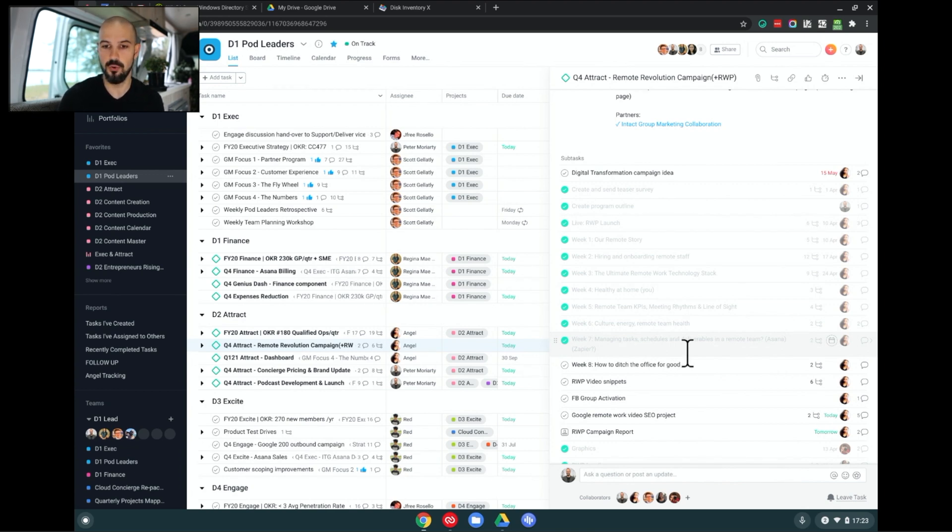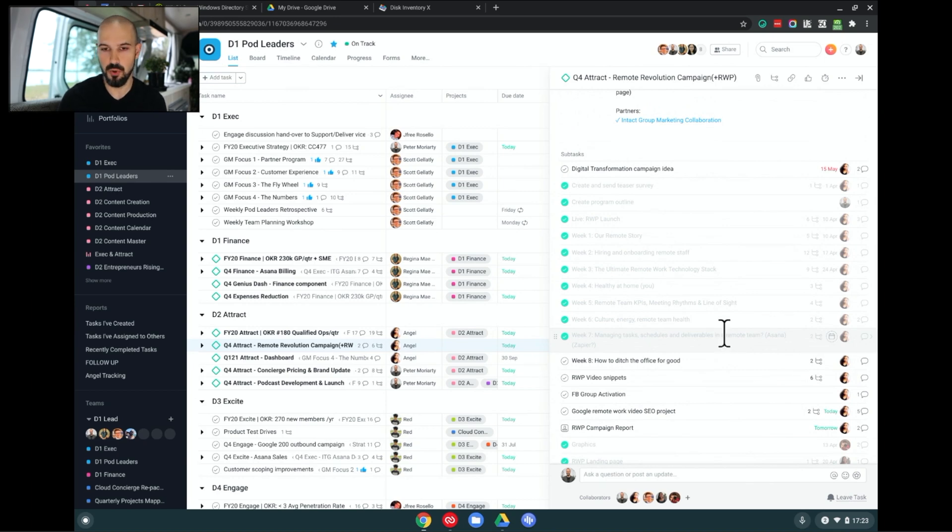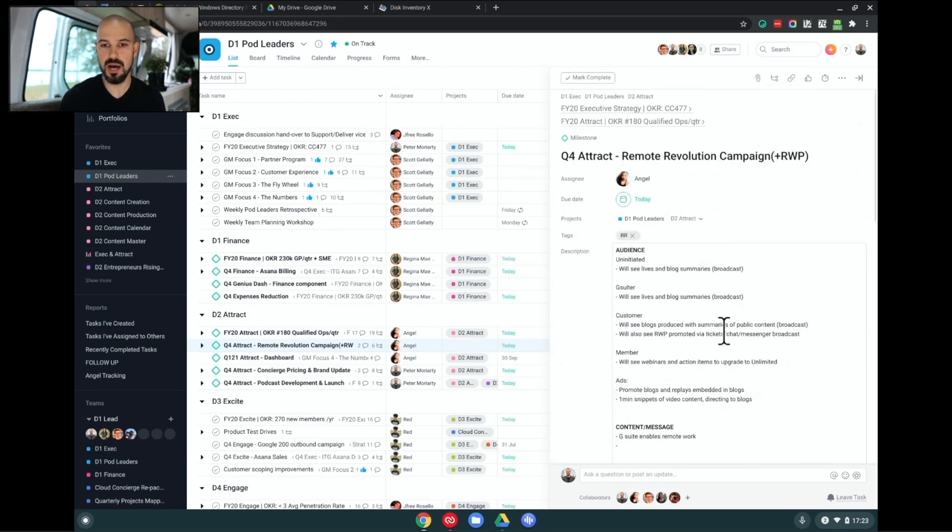If you caught our eight-week COVID campaign, you would have seen all of the videos we were doing — lots of lives and other content all about remote work. This is all rolled up in our Asana and you can see right down to the campaign level. I can go to the annual level, and then to the executive strategy level as well, and they all kind of roll up into each other, which is really nice.